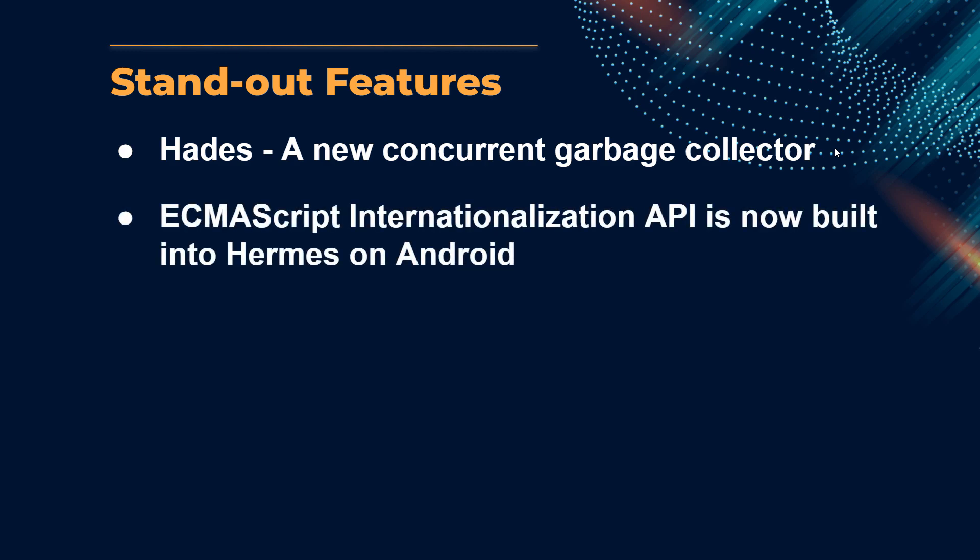The ECMAScript Internationalization API is now built into Hermes on Android and enabled by default, with only 57 to 62 kilobyte per API size overhead compared to JSC's 6 megabyte. With this change, Hermes users no longer require local polyfills. This is still evolving, and the latest iteration is the 7th edition published in June 2020.